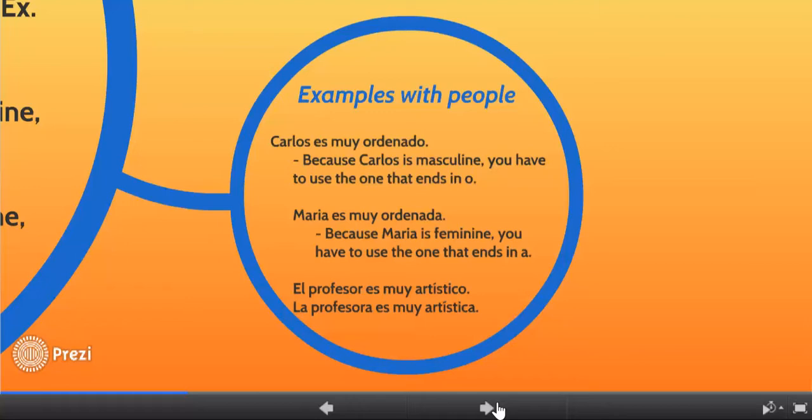This applies to every adjective that typically ends in O or A. Some example sentences: El profesor es muy artístico — el profesor is the male professor, so if he's artistic, it has to be artístico with an O. La profesora es muy artística — if it's a female professor who is artistic, then it has to be artística with an A.